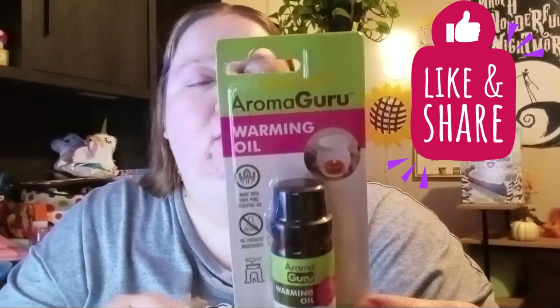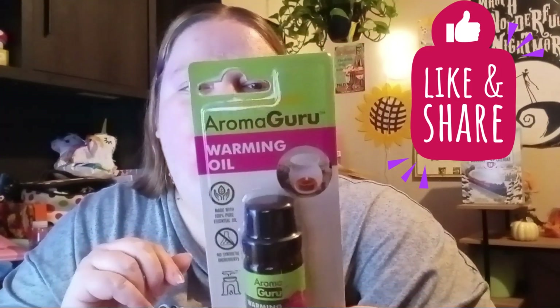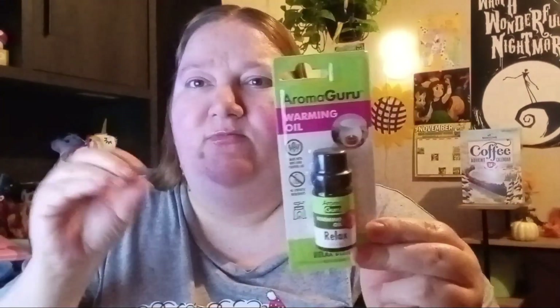Then I found this Aroma Gru warming oil. It has a relaxed blend of essential oils — it says it has the scent of lavender fields with a hint of citrus and deeper notes. I got a couple of these for my dad because he likes to make candles and put oils in them. I've bought him the lavender ones before, but he already took those, so I think I bought them in one of my last hauls.